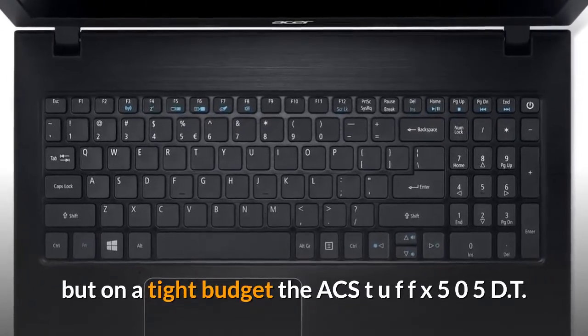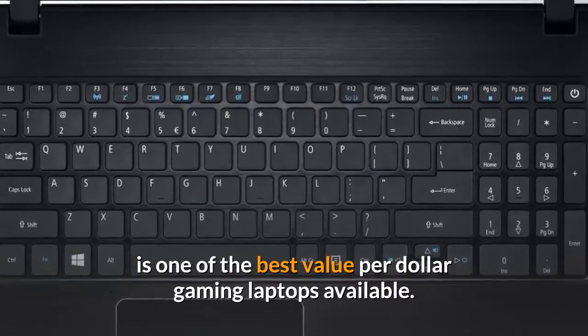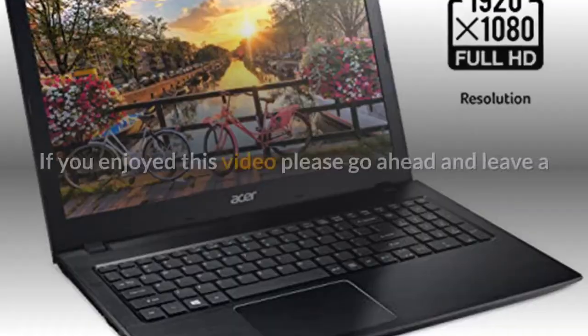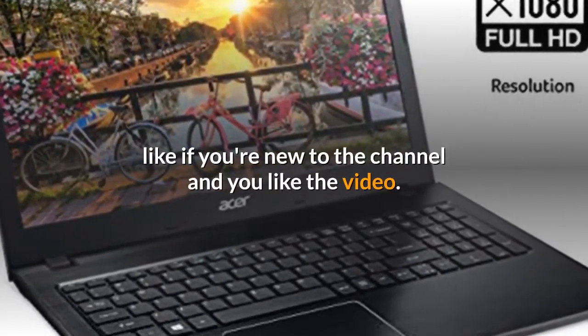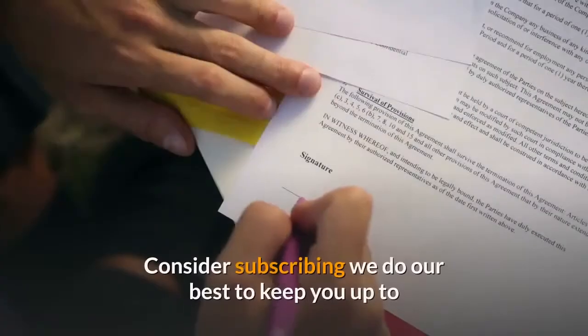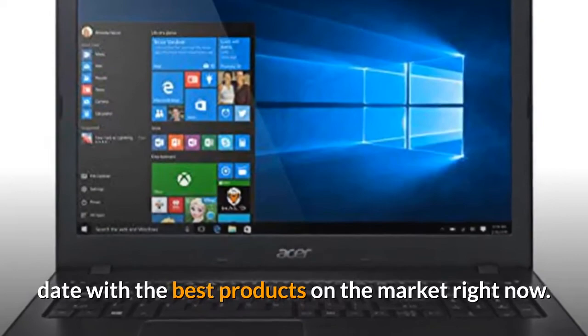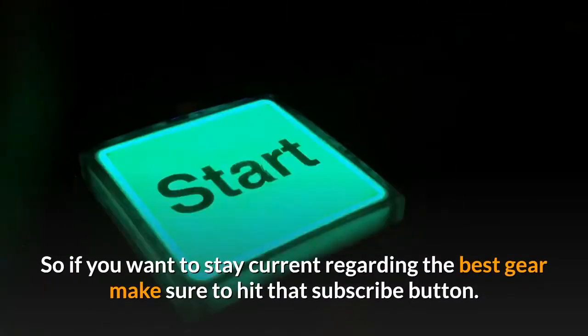For gamers looking for big game immersion on a tight budget, the ASUS TUF FX505DT is one of the best value-per-dollar gaming laptops available. That's all for now — if you enjoyed this video, please go ahead and leave a like. If you're new to the channel and you like the video, consider subscribing. We do our best to keep you up to date with the best products on the market, so hit that subscribe button.